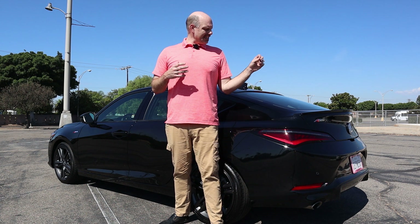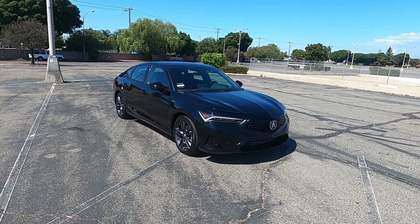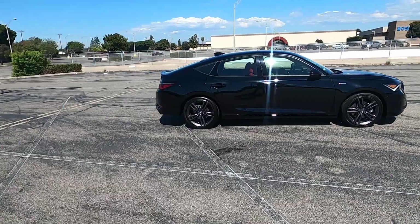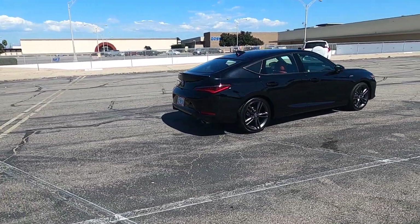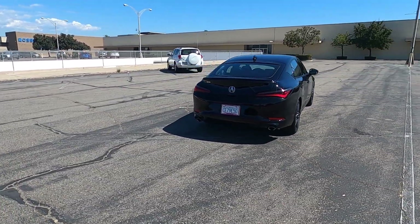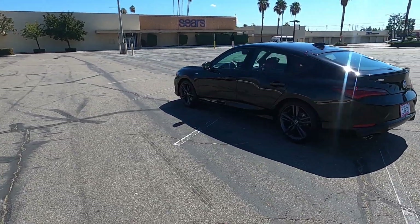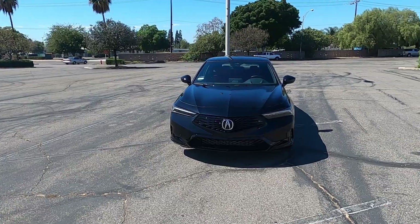Now we're going to start talking about the styling, and I think Acura did a fantastic job on this. Much like the original Integra, this one is based on the Civic, and much like the original Integra, they went to great lengths to mask that a little bit — it's not classic GM badge engineering. I think they did an even better job with the new Integra. It looks classier, a little bit bigger, a little bit more expensive than the Civic, and it's the little details that really set it apart and make this look like the upmarket car that it is.